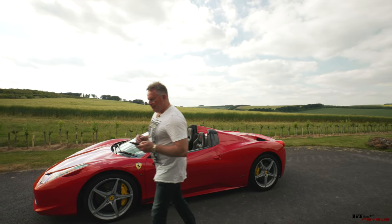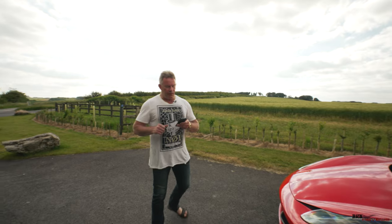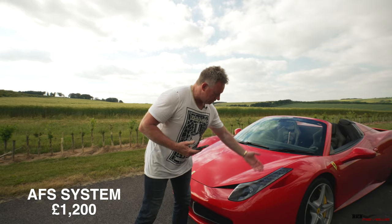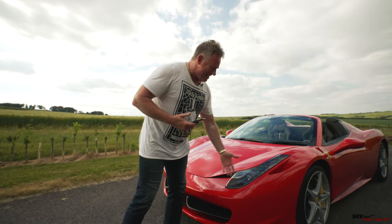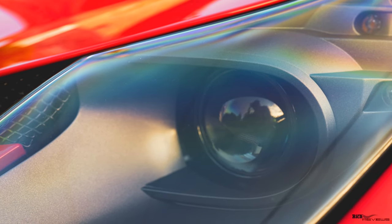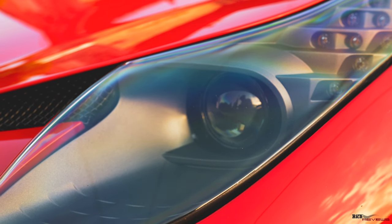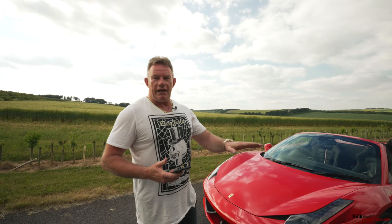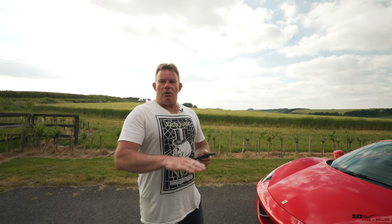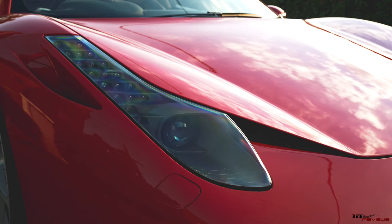First of all we have the AFS system. AFS stands for Advanced Front Lighting System. Obviously this is the headlights, but what it actually means is this central headlight is self-leveling. When the car goes up and down or moves left and right, the actual lights move with the steering and self-level with the height of the car.